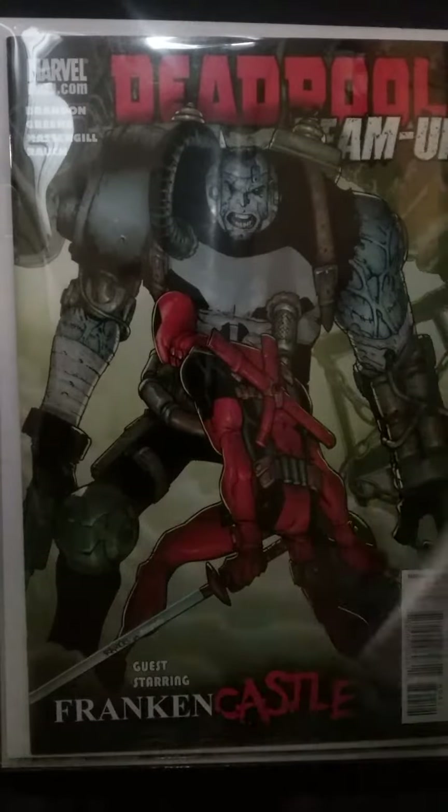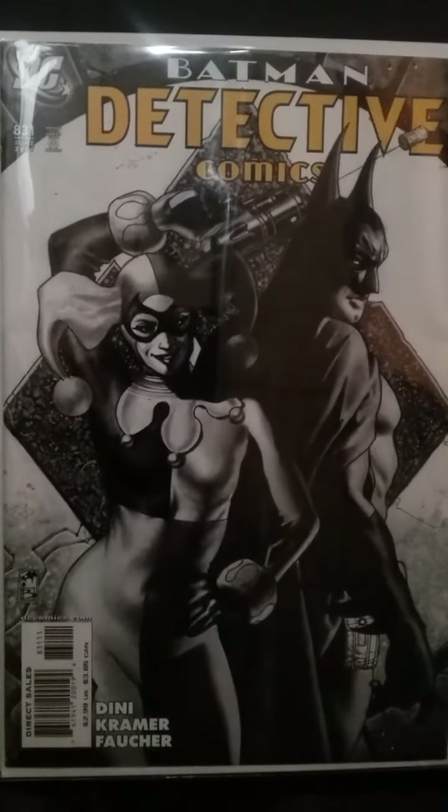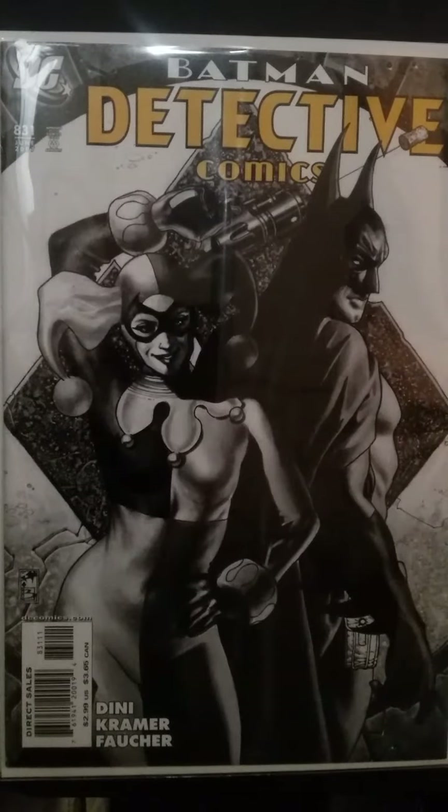The last book I wanted to show is Batman Detective Comics number 831 with Harley Quinn on the cover. For a while this book just sat in the dollar bin. If you still look hard enough you probably can still find it, but it's going for $15 and up.